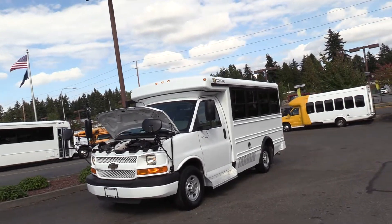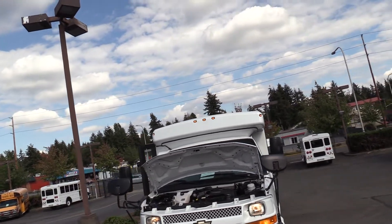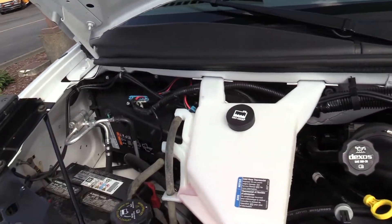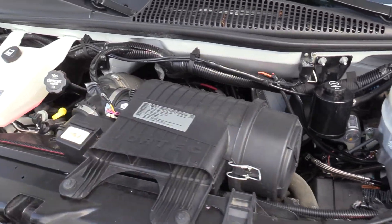So as I said, Chevrolet Collins — I believe it's called a Bantam MFSA-B, which stands for multi-functioning school and activity bus. This is powered by the 4.8 liter Vortec gasoline engine with an automatic transmission.